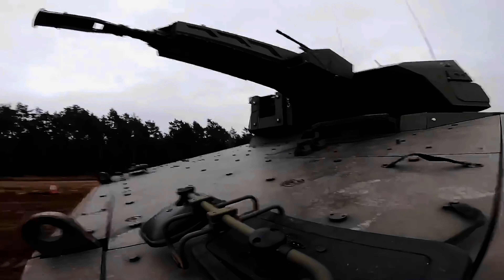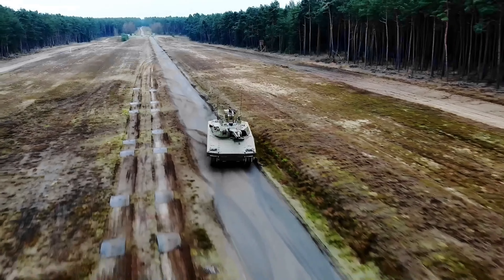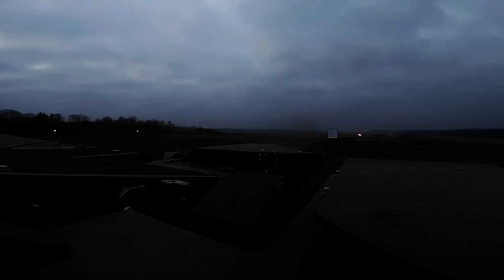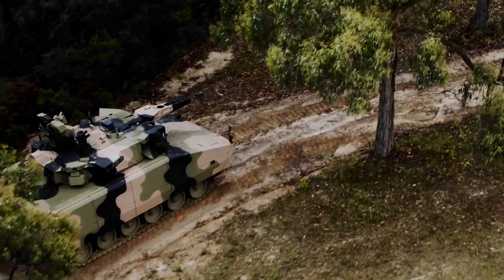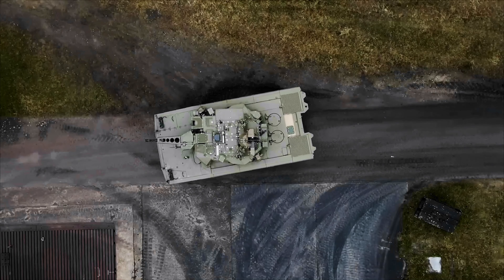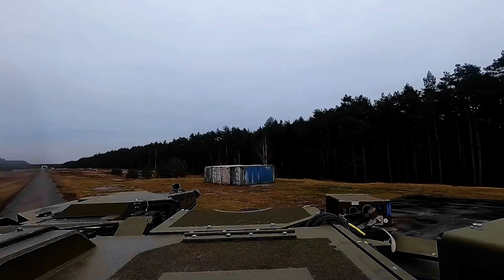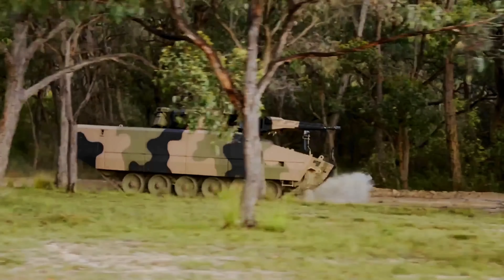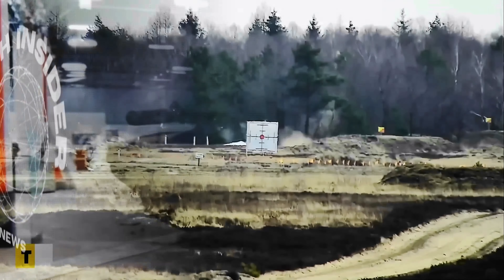Now let's talk tanks. Rolling in like a beast, the Lynx KF41 — a German armored vehicle — is like Lego for tanks: mix and match components to suit your mission. Designed to offer a new generation of tracked armor with modularity, high-level protection, survivability, lethality, and superior capabilities, it's one of the most advanced infantry fighting vehicles available. The Lynx is making waves internationally, with Hungary leading the charge among NATO countries. Rheinmetall has also offered the Lynx to the Australian Defence Force and to the Czech Republic to replace the legacy BVP-2.